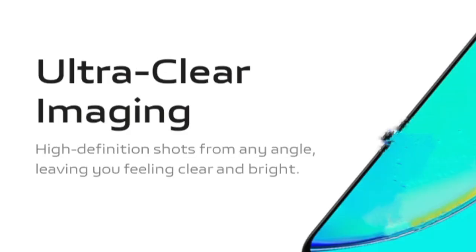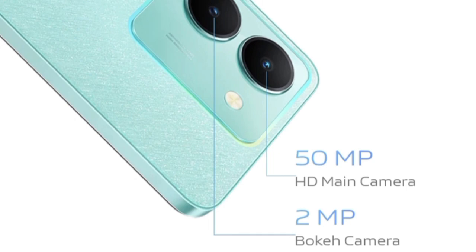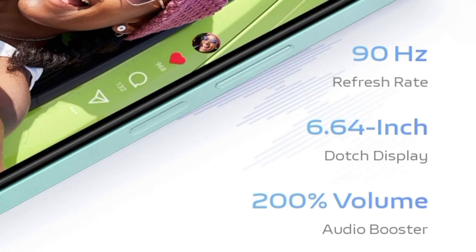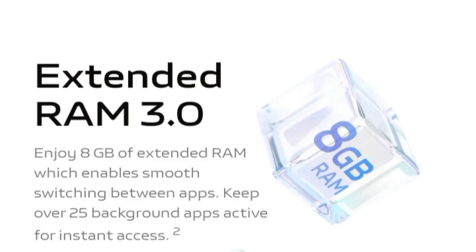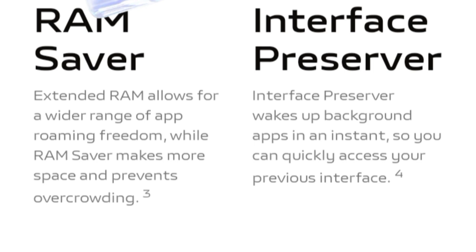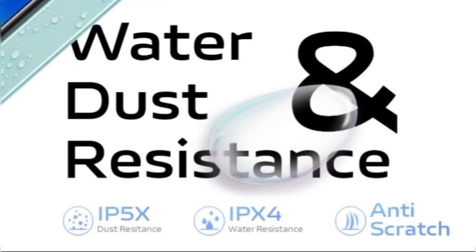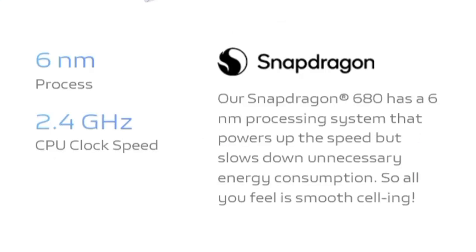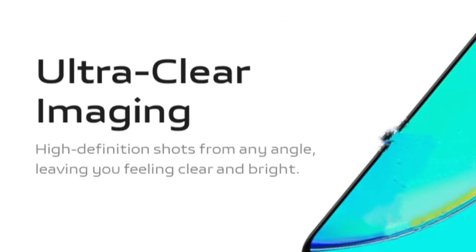On the software front, the Vivo Y36m runs Android 13 with FunTouch OS layered on top. The smartphone packs a 5,000mAh battery, though its charging details haven't been revealed. The Vivo Y36m is also confirmed to feature a USB Type-C port and a 3.5mm headphone jack.